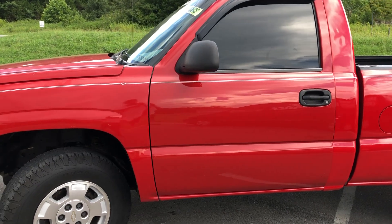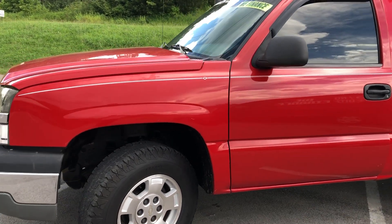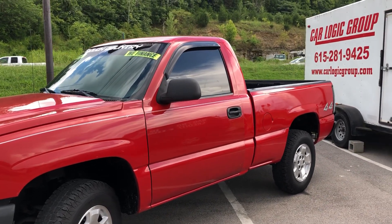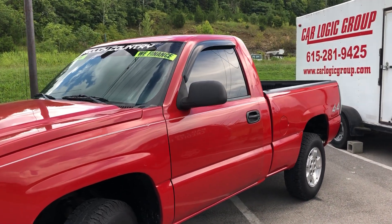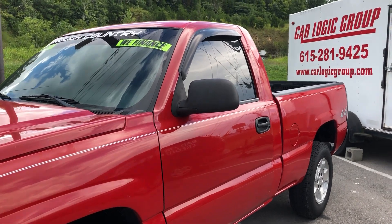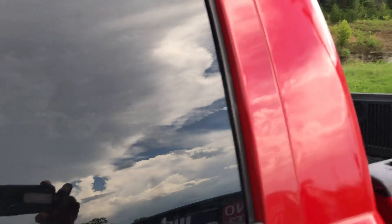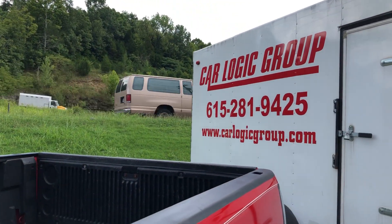You can't go wrong with a Chevy 1500, especially with that 4.3 Vortex – the best six-cylinder General Motors ever made. The 4.3 is essentially the same as a 5.7 with the back cylinders shaved off, same head design. This is a really nice truck.